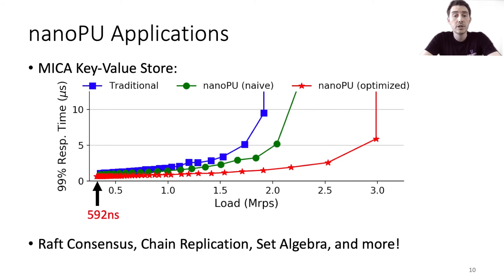In addition to MICA, we also implement and evaluate a number of other applications on the NanoPU, such as raft consensus, chain replication, set algebra, and more.